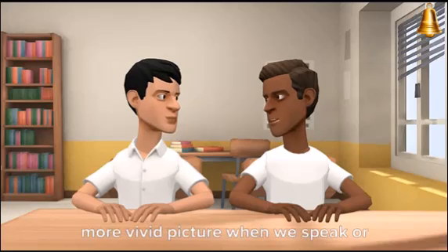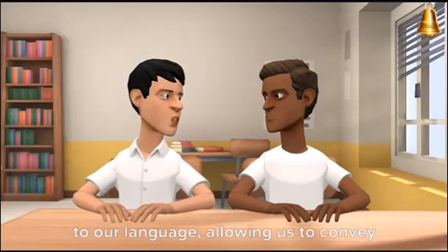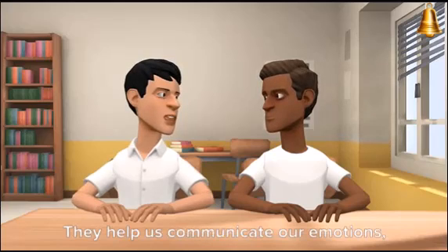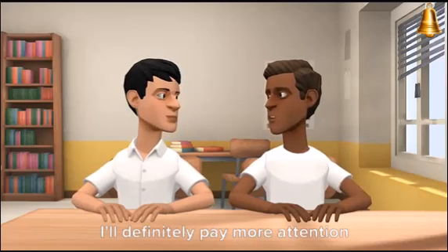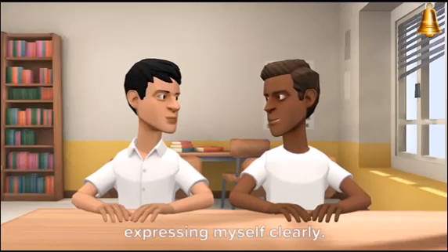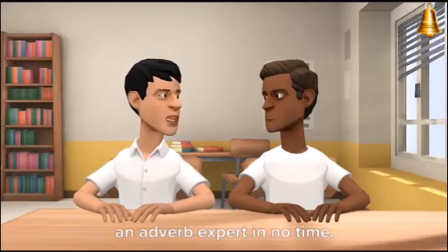Adverbs can really help us paint a more vivid picture when we speak or write. Absolutely! Using adverbs adds depth and precision to our language, allowing us to convey our thoughts and actions in a more nuanced way. They help us communicate our emotions, moods, and intentions effectively. I'll definitely pay more attention to adverbs now — they seem like a powerful tool in expressing myself clearly. Great attitude! Keep practicing, and you'll become an adverb expert in no time!